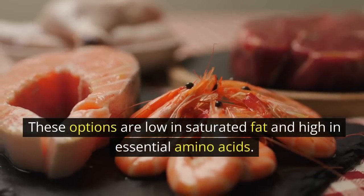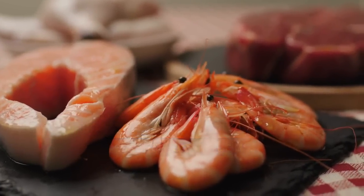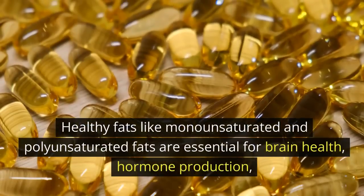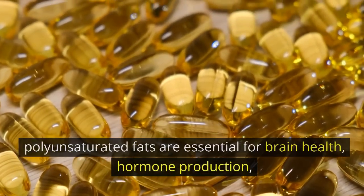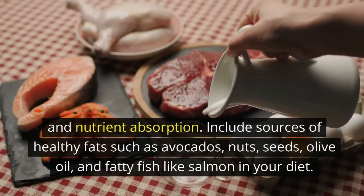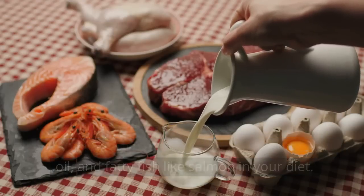Healthy fats: contrary to popular belief, not all fats are bad for you. Healthy fats like monounsaturated and polyunsaturated fats are essential for brain health, hormone production, and nutrient absorption. Include sources of healthy fats such as avocados, nuts, seeds, olive oil, and fatty fish like salmon in your diet.